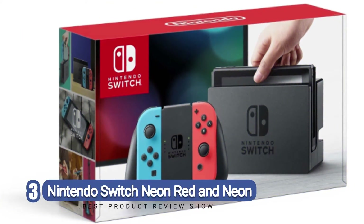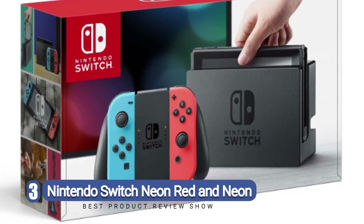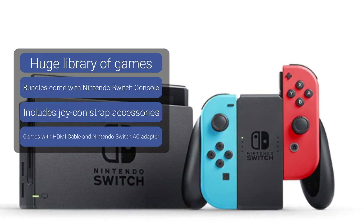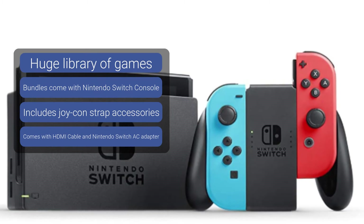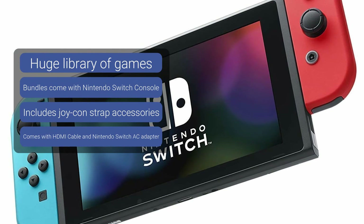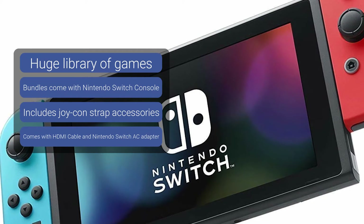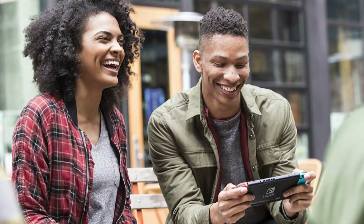Number three: Nintendo Switch Neon Red and Neon Blue. With the Nintendo Switch Neon Red and Neon Blue Joy-Con, you can easily play at home or on the go. You can connect it to your TV and play with friends and family, or undock the console and immediately transition to handheld mode without losing any game progress. The Nintendo Switch also comes with two controllers — one neon blue and one neon red — allowing multiple users to connect and play. With its vast and diverse array of games, you never have to worry about getting bored.